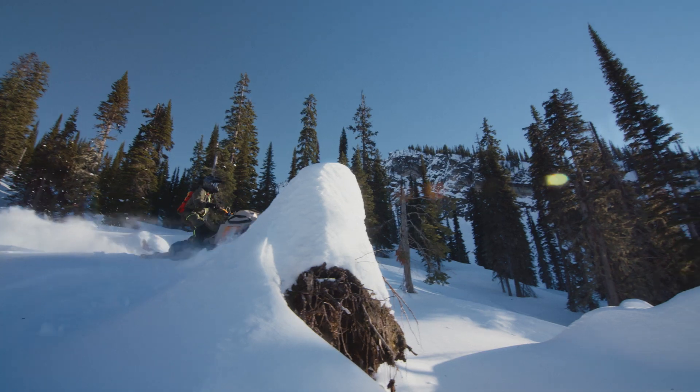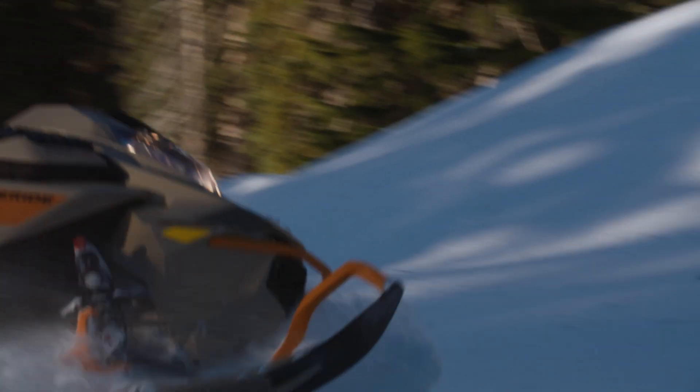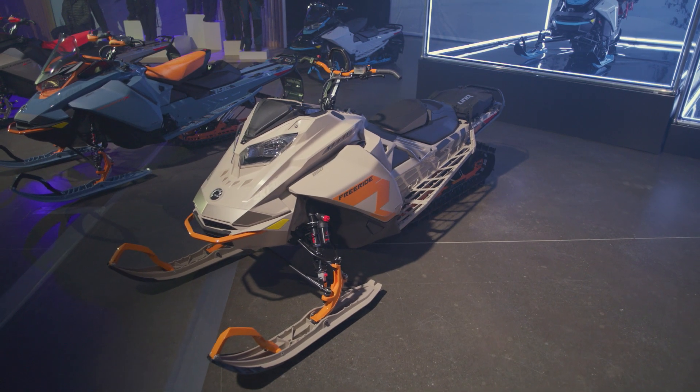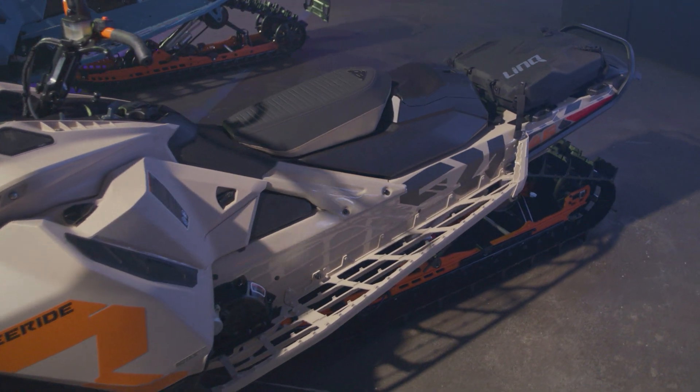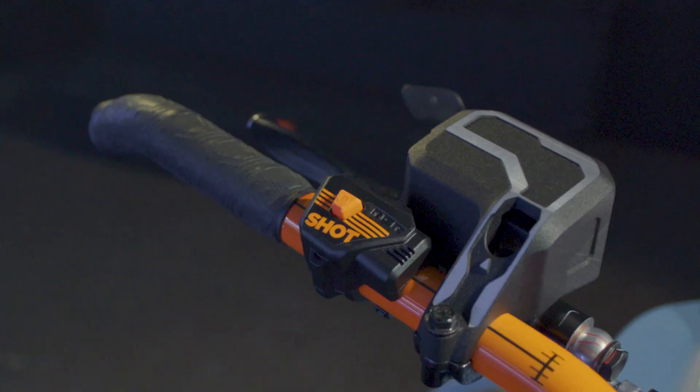Few snowmobiles command attention like the Ski-Doo Freeride and their high-flying riders, and 2022 is no different. Freeride riders have a unique style that deserves a unique look each and every season. This year you'll find it in a new Arctic Desert color scheme. Available in 146, 154, and 165 inch track lengths, the Freeride now comes standard with Shot Starter on most configurations.